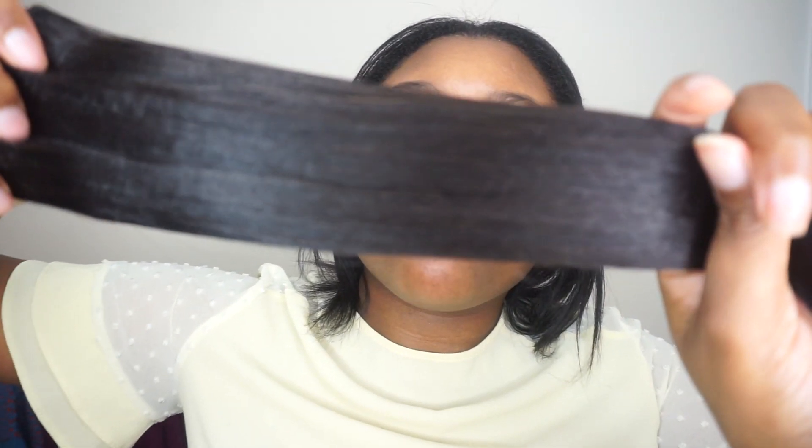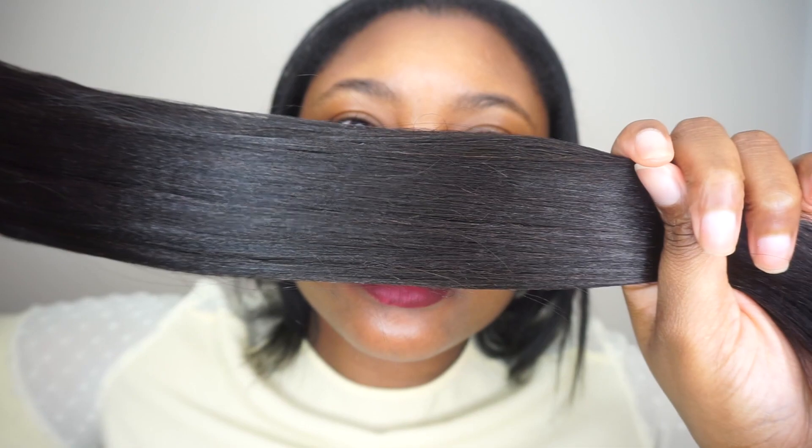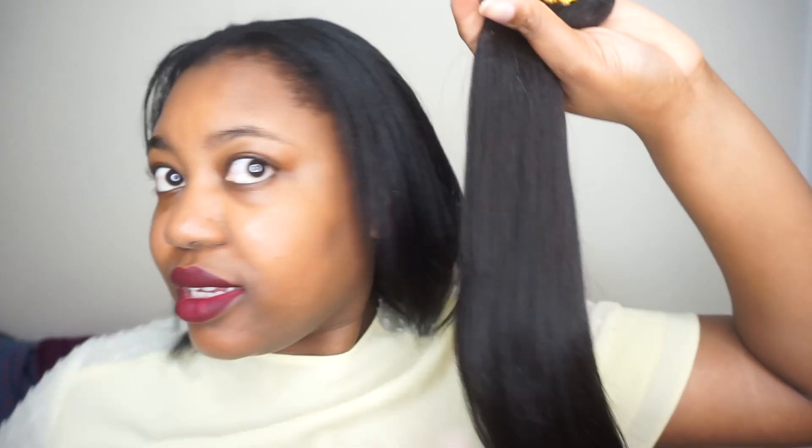I am five, almost five nine — five eight and a half, five nine. And I'm pretty sure it's going to match with my texture. I'm so excited. I guess I'm going to cut this up, but I'm going to wear this quickly and I'll be right back.